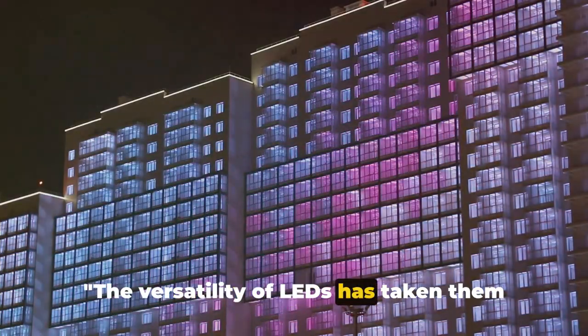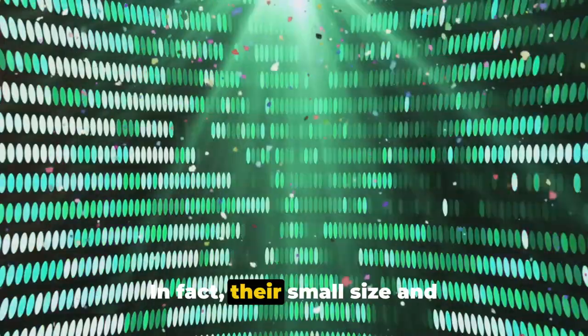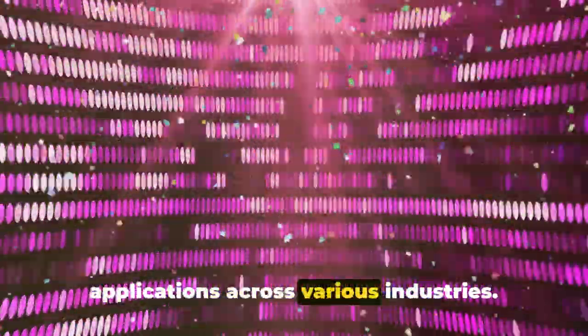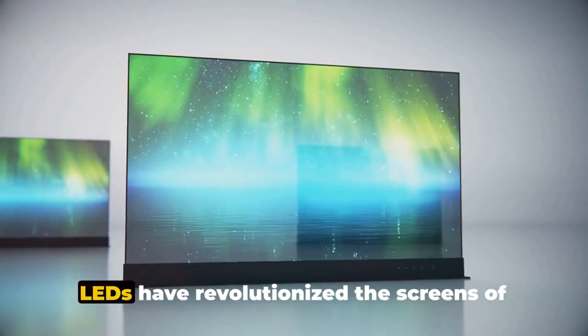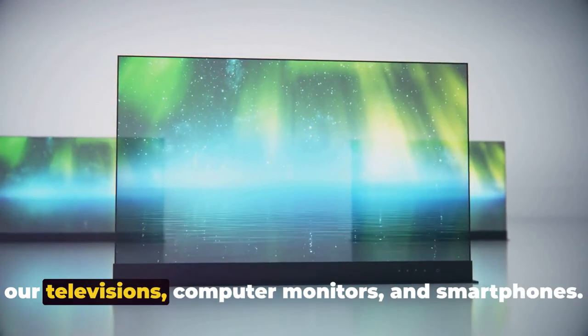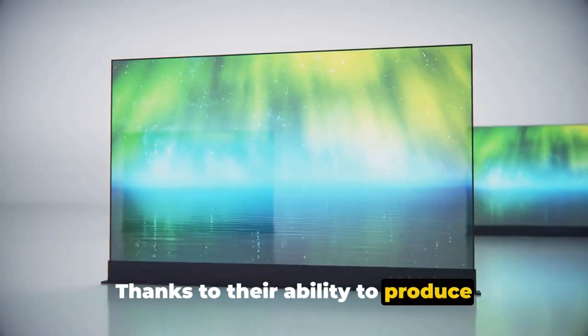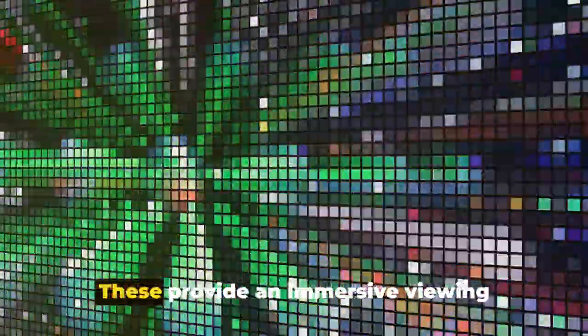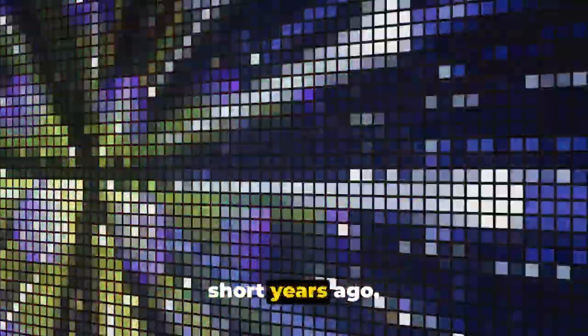The versatility of LEDs has taken them far beyond just lighting our homes and streets. Their small size and adaptability have ushered in a host of applications across various industries. In display technology, LEDs have revolutionized the screens of our televisions, computer monitors, and smartphones. Thanks to their ability to produce vibrant colors and sharp images, we've seen a shift towards LED backlit and OLED displays, providing an immersive viewing experience that was unheard of just a few short years ago.